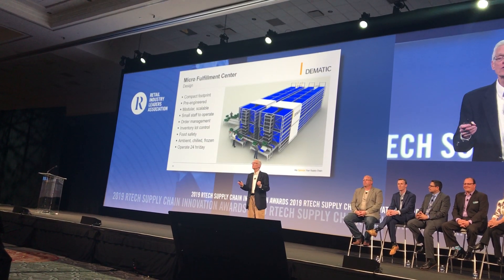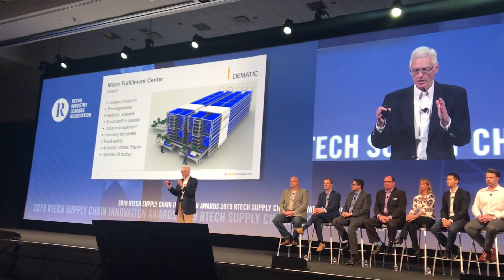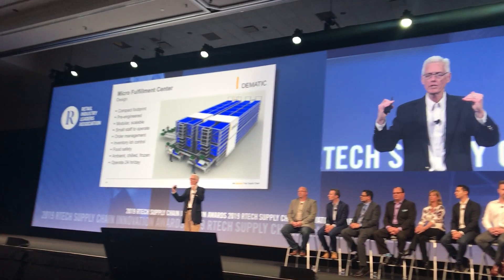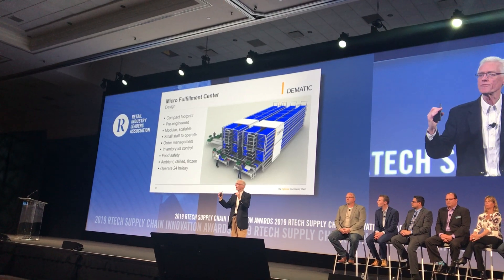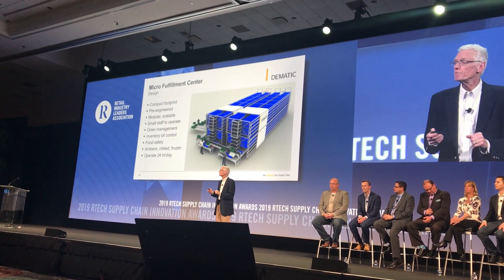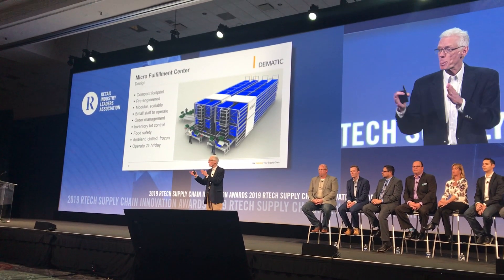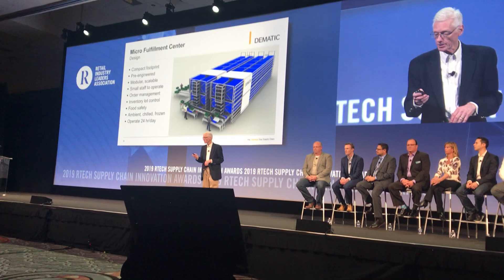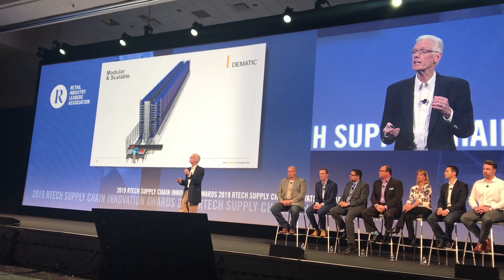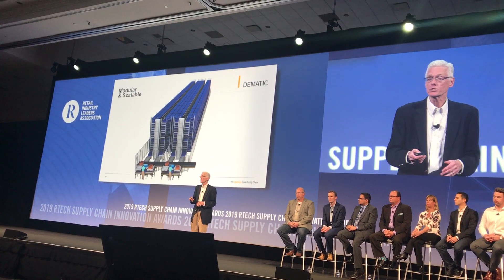So let's talk about the design of the micro-fulfillment center. It's pre-engineered, modular, and standardized, so you get predictable performance and a very cost-effective piece of capital equipment. Some of the options are it can come with an ambient, cooler, or freezer configuration for the grocery sector. It's scalable and modular and can be expanded as your business changes or as you have more volume.